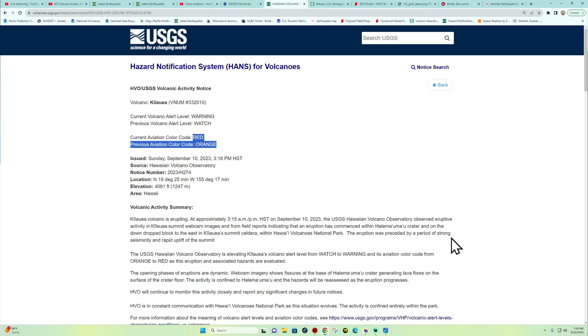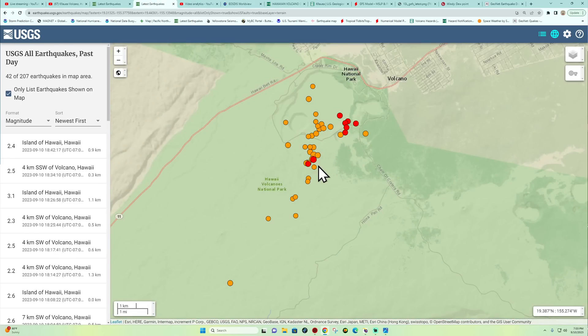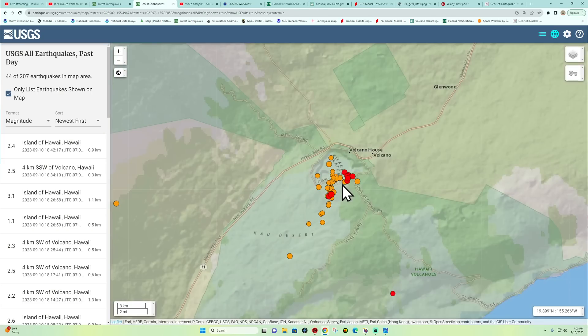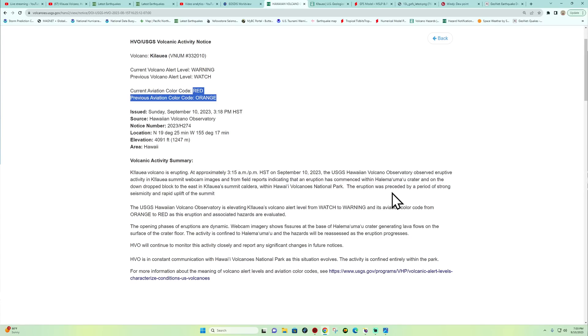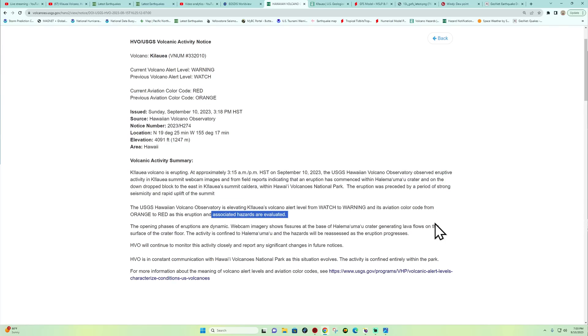The eruption was preceded by a period of strong seismicity and rapid uplift at the summit. We did see quite a bit of earthquake activity ramping up in the last couple of hours — a lot of shallower movement up around the crater area. Last night we saw what looked like a little bit of glowing in certain areas of that volcano. It kept having these little pauses, earthquake swarms up and down, and finally went around to it.